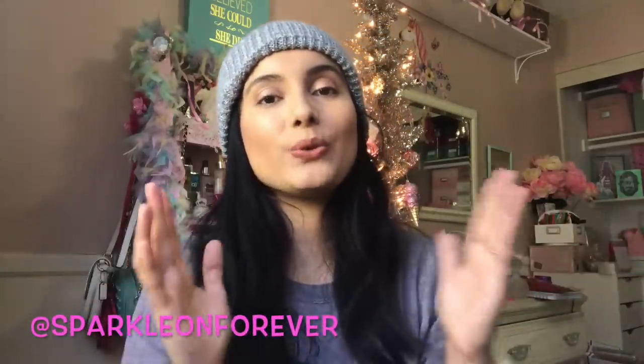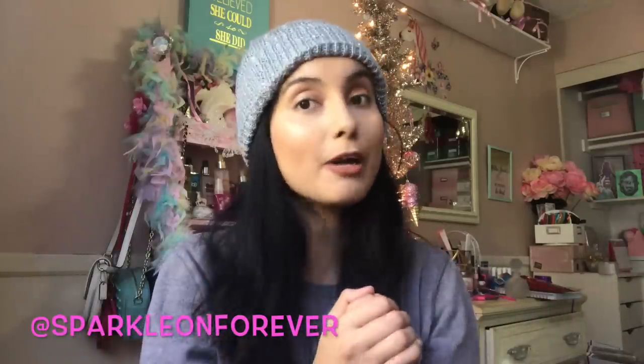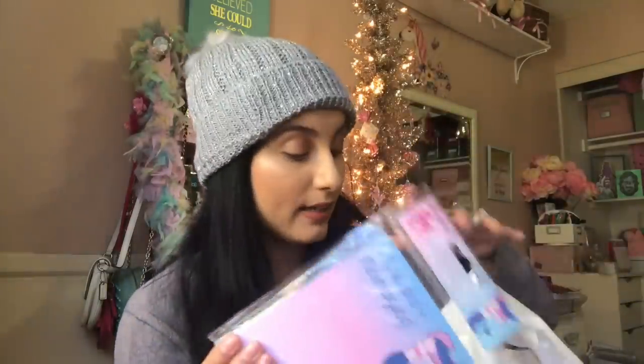Hi guys and welcome back to another 99 cent store haul! I'm super excited to share this with you guys. I found a bunch of cute things, so let me show you the mermaid items they had.